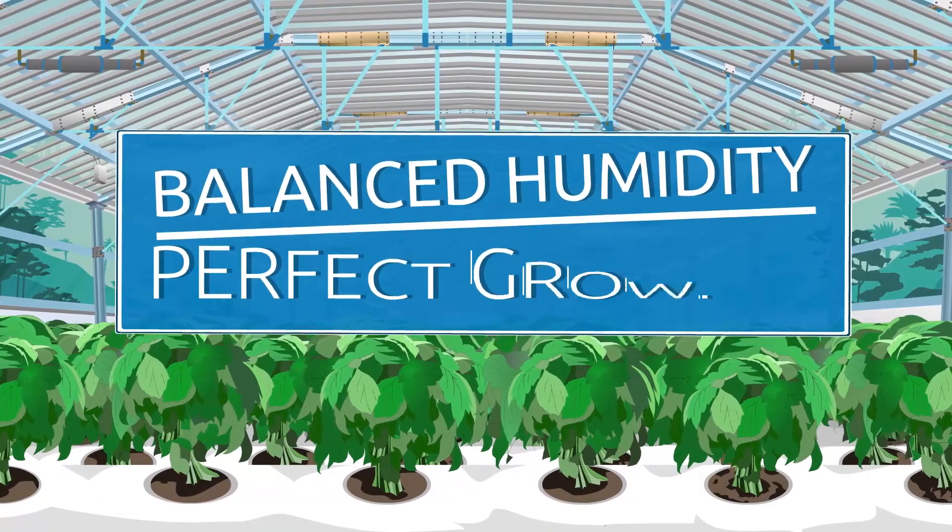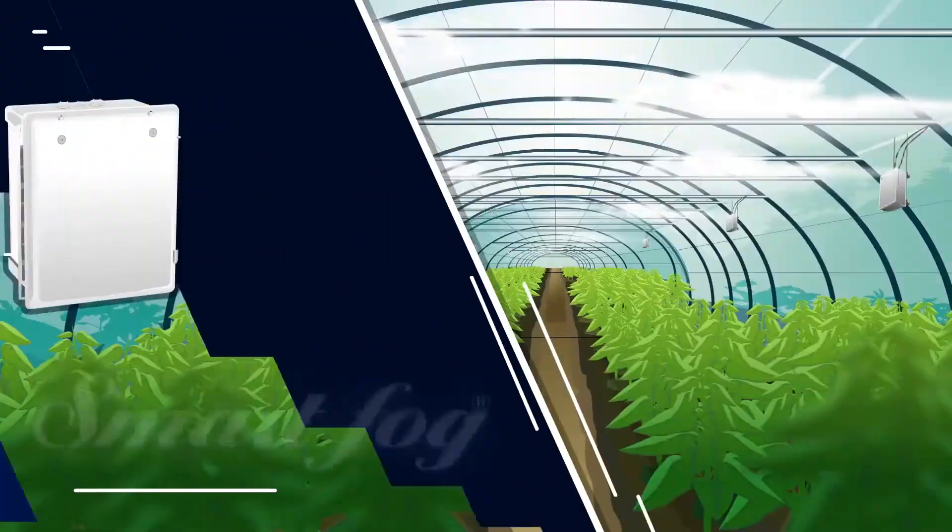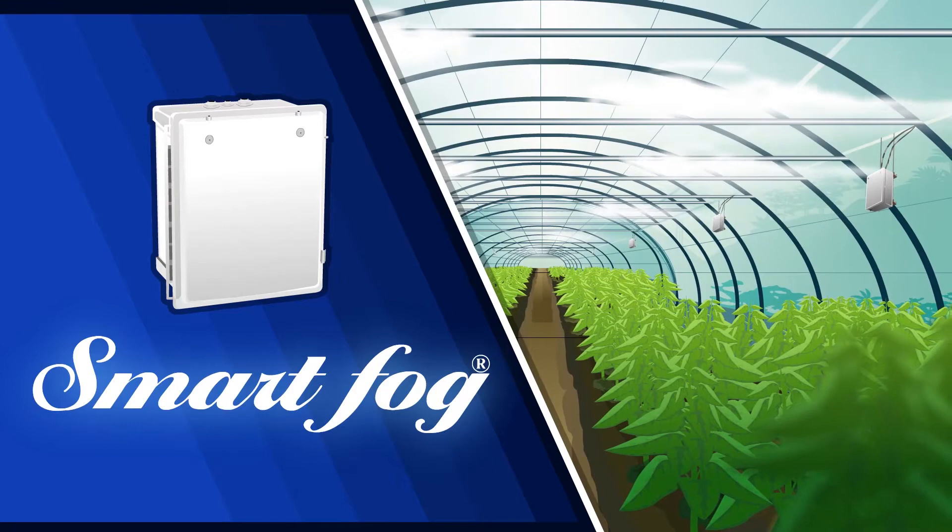Balanced humidity provides the perfect growing environment. Contact SmartFog and discover how healthy your plants can be.